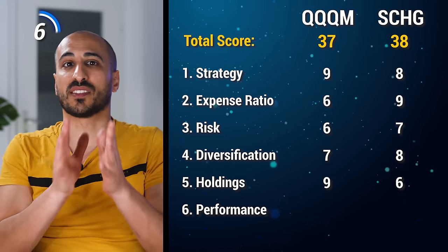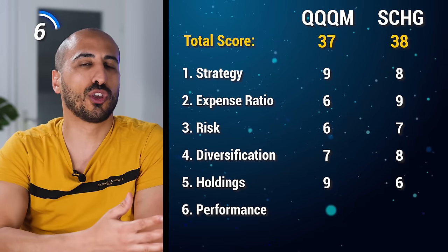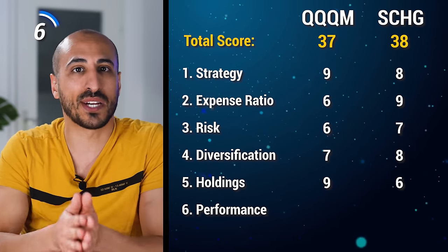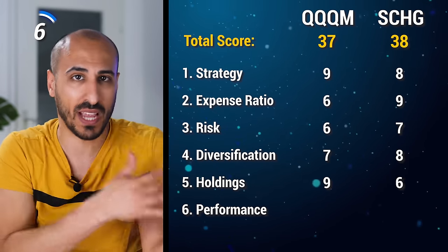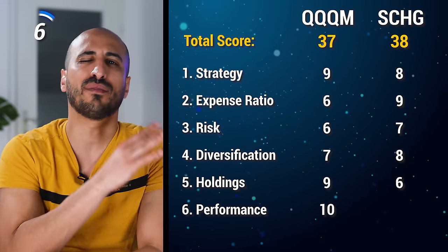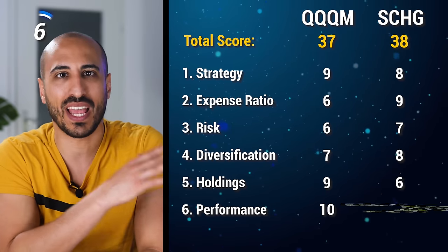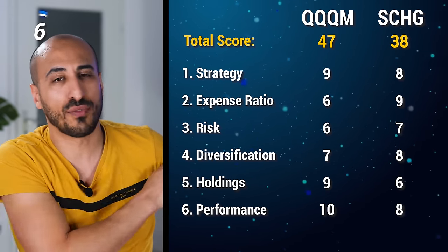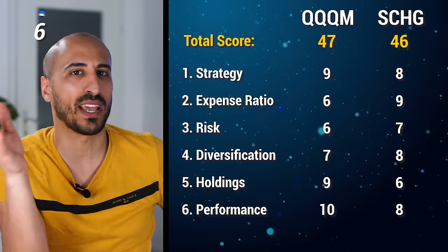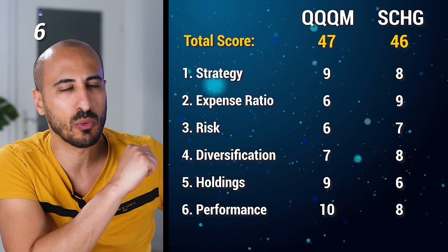Because of this great past performance and my belief that QQQ and QQQM will continue to outperform other growth ETFs thanks to the strategy behind the index, I'm giving 10 points to QQQM and 8 to SCHG. That makes QQQM the winner with 47 total points, followed by a very close SCHG with 46 points.